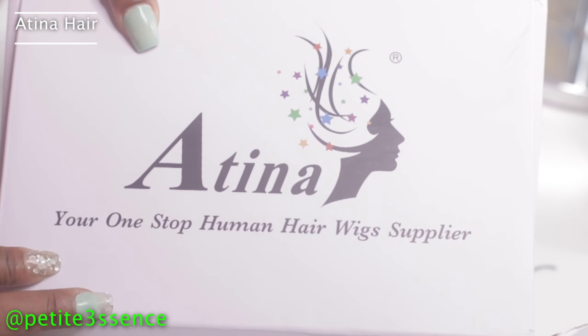So the box comes with Atina Wigs branding — and obviously it's a headband wig. One, two, three, four, five, six, seven, eight — eight headbands! The wig itself is in here.